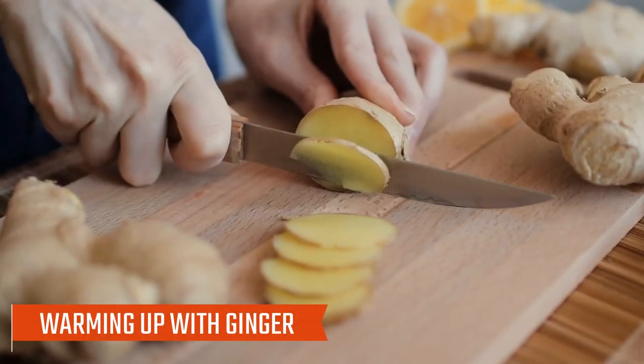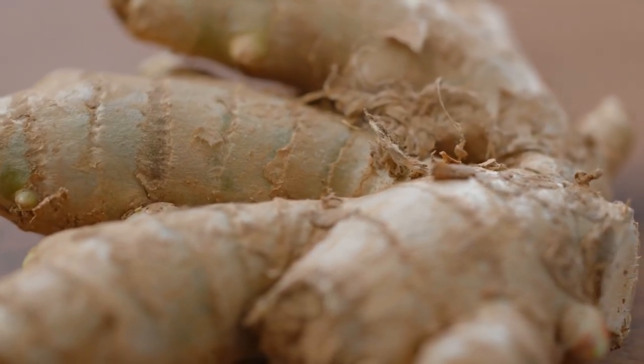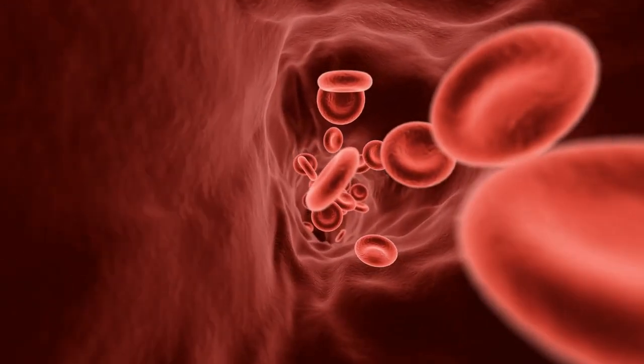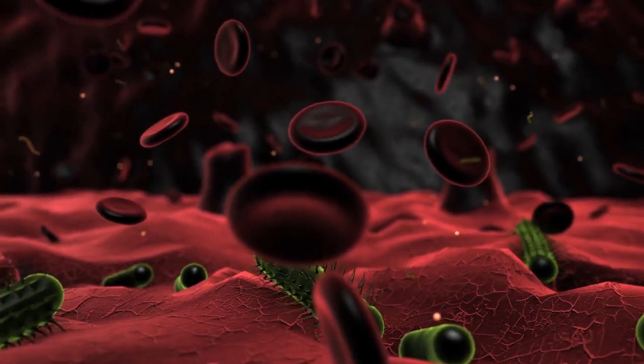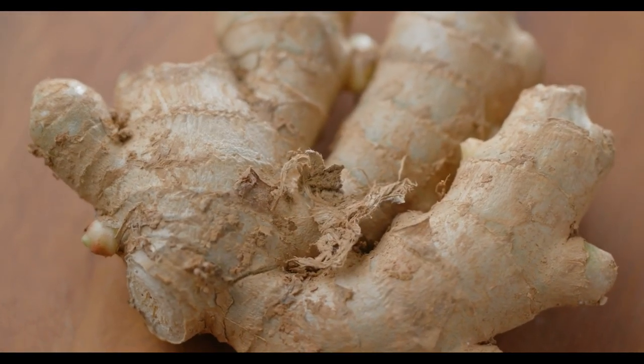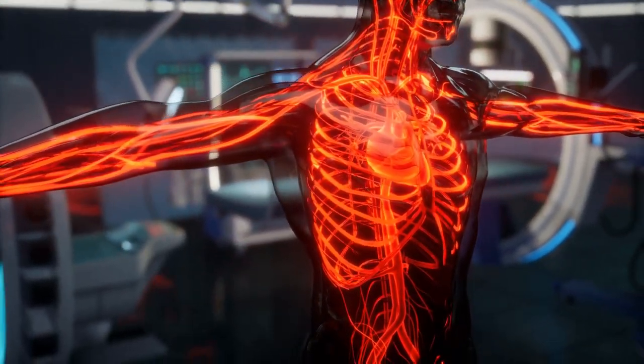Number seven: warming up with ginger. This root has anti-inflammatory properties and may help improve blood circulation by reducing blood clotting and promoting vasodilation. A ginger deficiency, so to speak, might mean missing out on these circulation-boosting benefits.